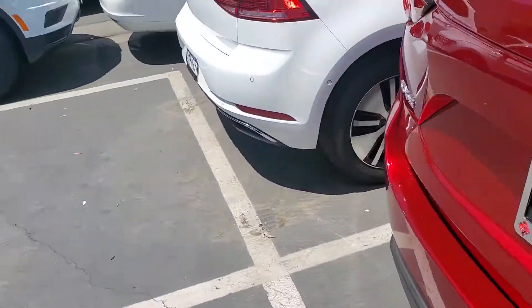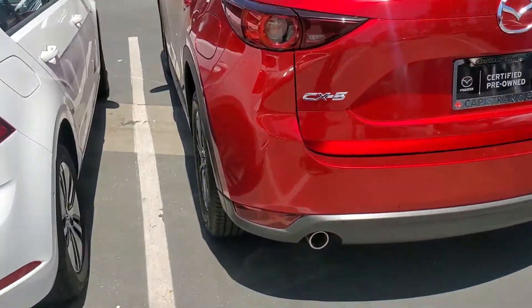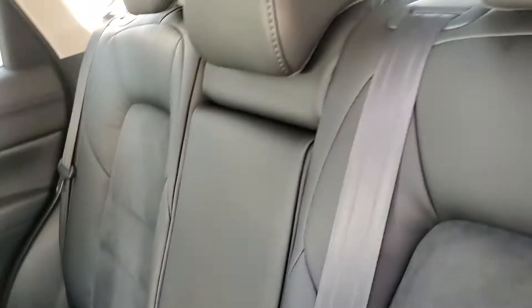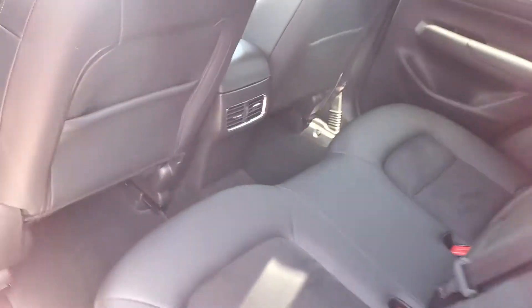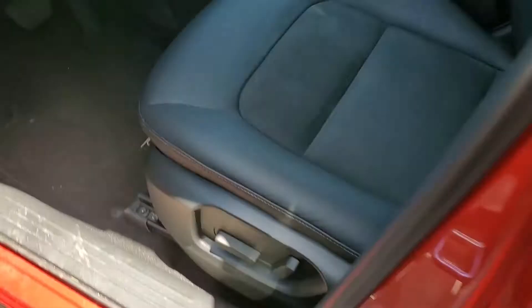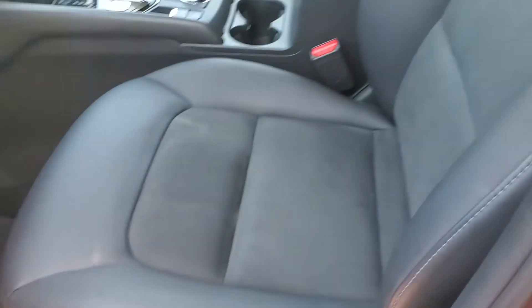It has keyless entry and a roomy back seat with leather and suede insert interior. You'll have cup holders and charging points in the armrest, along with a back air vent. Here is the button for keyless entry, and over here you have the power adjustments for the seat.